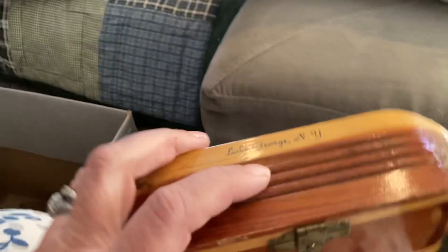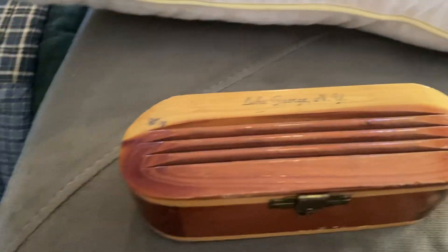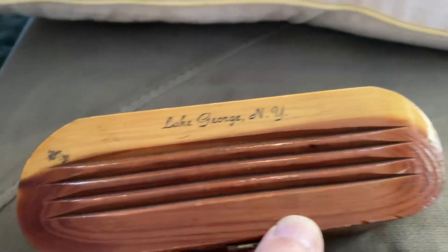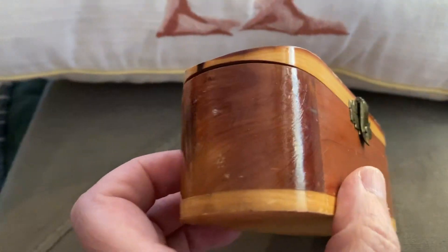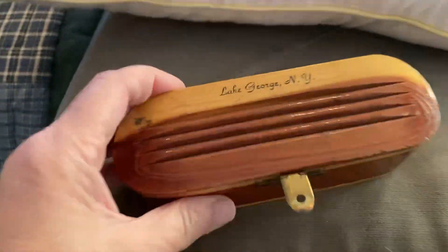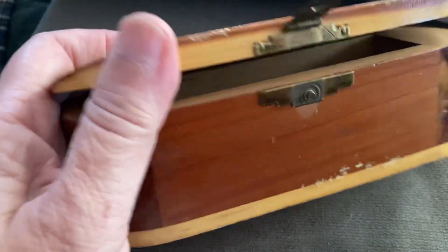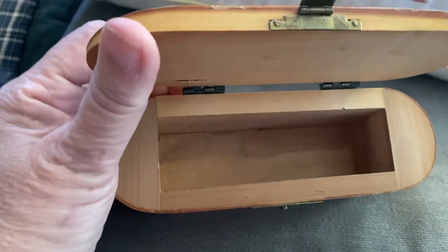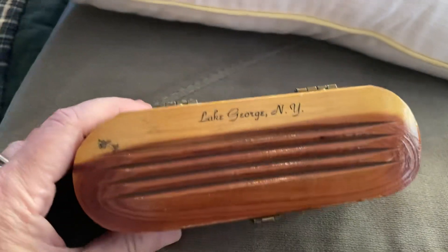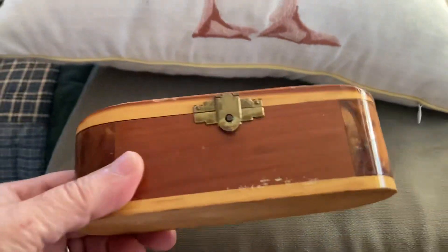I like to pick up these boxes — they're not usually big sellers, especially when small like this. But the workmanship was nice, and I thought it was really cool. It looks like it's pieced with burlwood — it's a little cedar box from Lake George, New York. I have sold a Lake George beach towel before, so I know there's a market for that type of souvenir stuff.